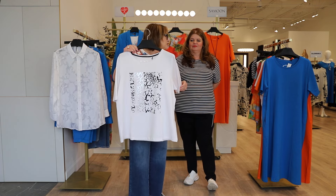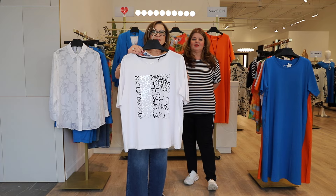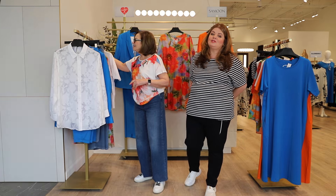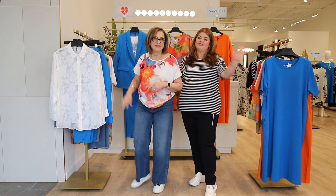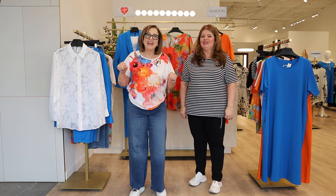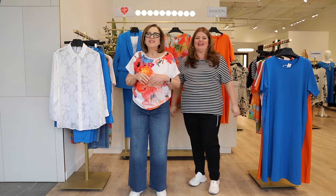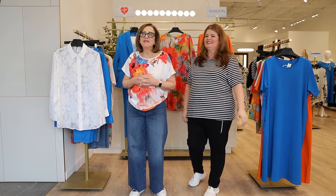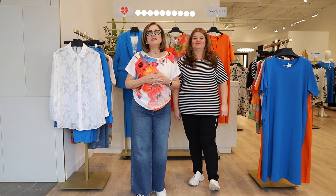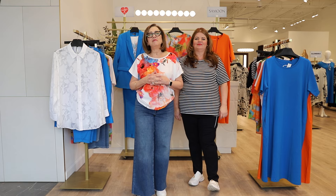Don't dilly dally — spring is in the house at Tony Plus! If it's not outside in Toronto, well, if you don't like the weather, wait five minutes or just come to Tony Plus — we'll warm you up! Go online to tonyplus.com or come and visit us at Sheppard Avenue West to see our beautiful new Samoon collection.